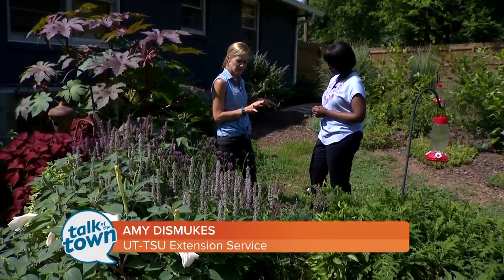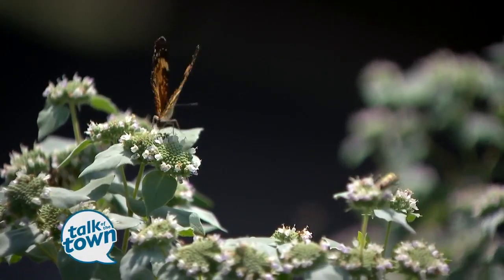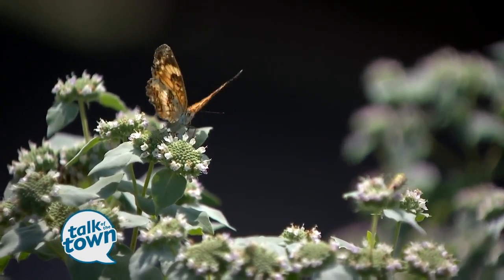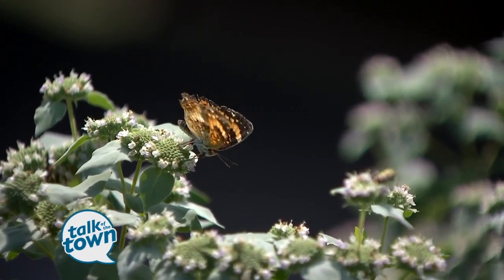I've gotten a few calls actually asking where the butterflies are. They seem to have been a little slower to pop out this year, probably because of the cold weather we had, but they're here.